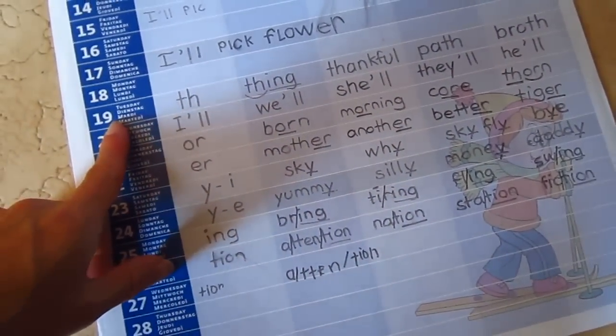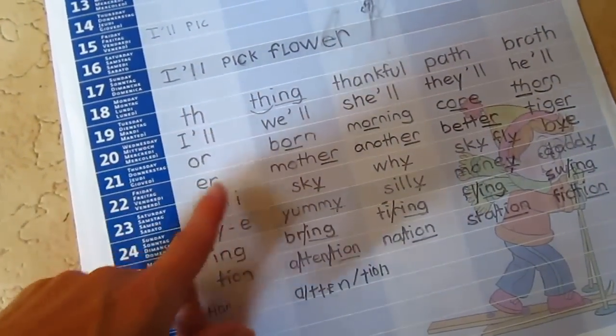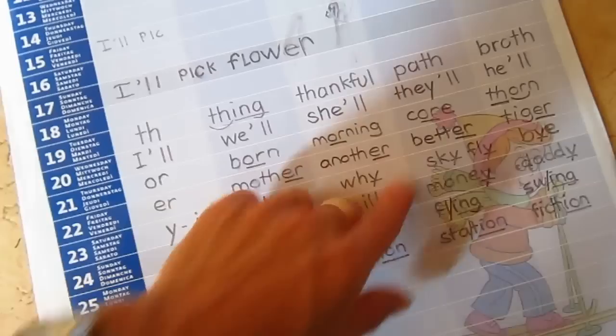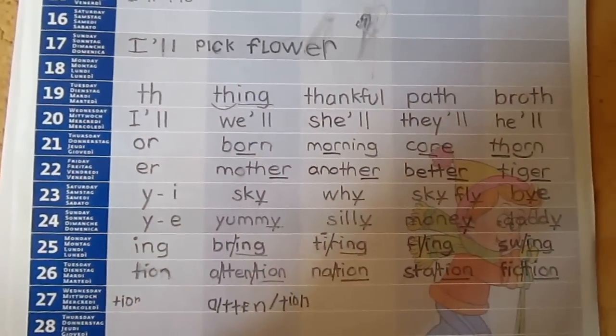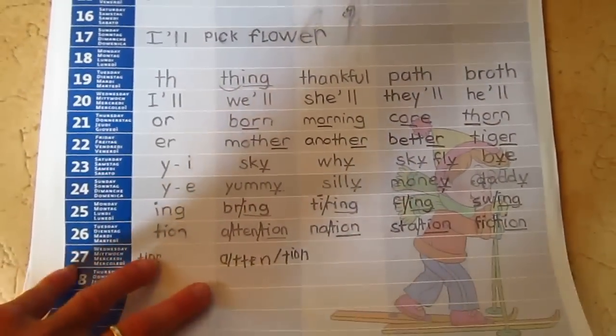Each day of the week, each day of the month, I write it different ways. I have a sound and I add different words for each of the sounds, so there's one whole row. Usually you write what you have to do or things that you have done, but we use it for practicing with sounds and reading.